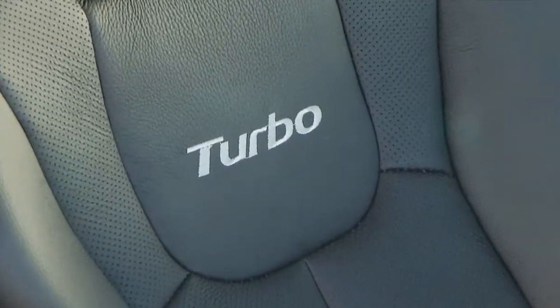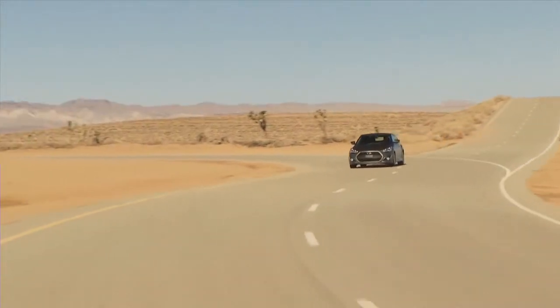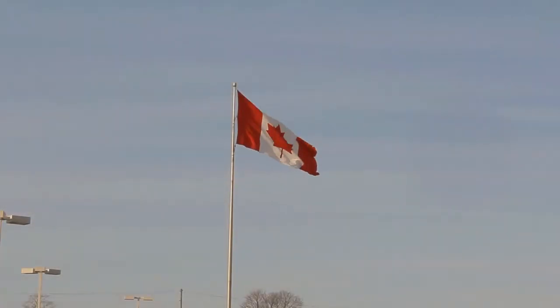With design and power like this, the all-new Veloster Turbo is a vehicle unlike any other, and we are thrilled to be able to offer it as part of our impressive lineup of Hyundais.